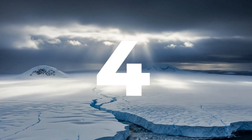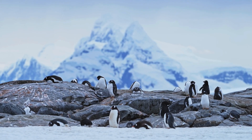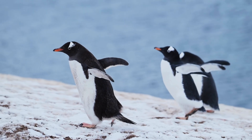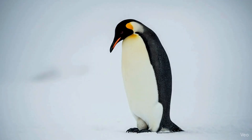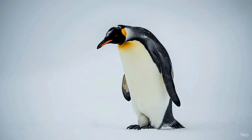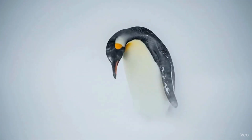Number four: the huddle masters. To Antarctica we go, home of the emperor penguin — a bird facing wind speeds of 120 miles an hour and temperatures below minus 50. The males balance a single egg on their feet for over two months without food. No shelter, no fur, no break.